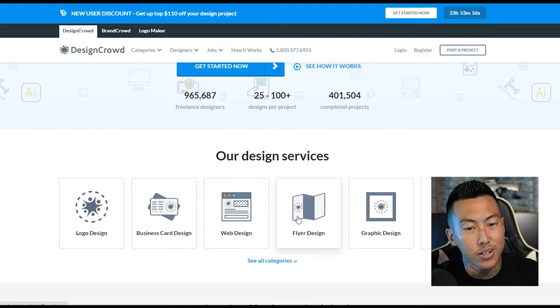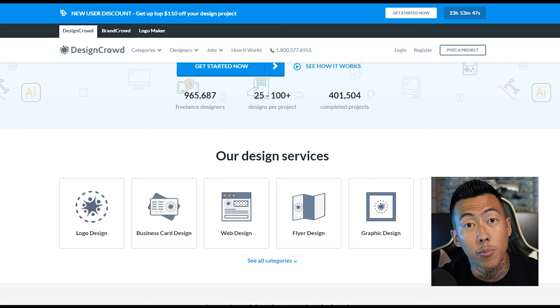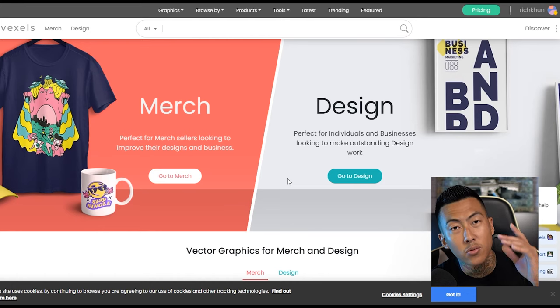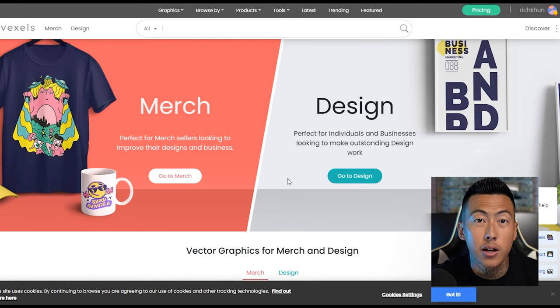You can do it for more than logo design as well — business cards, websites, flyer design, graphic design, etc. I've used this one once, wasn't the greatest for me, but I hear a lot of good things from other people. Just because it doesn't work for me doesn't mean it doesn't work for you. On to the next one — this one is Vexels, which is pretty awesome.